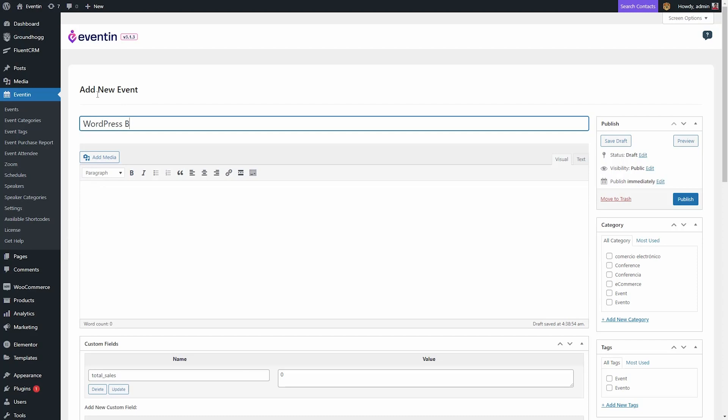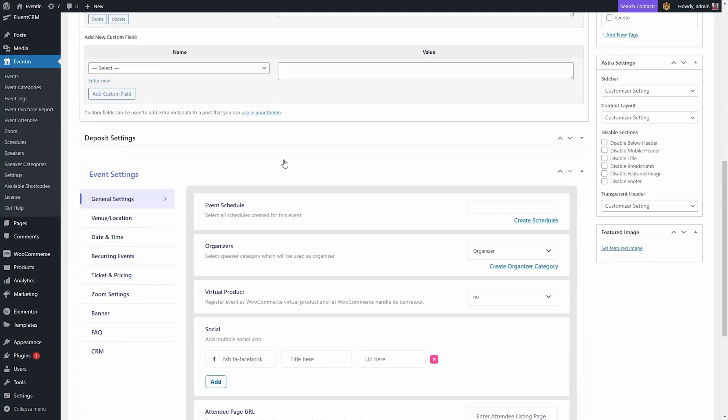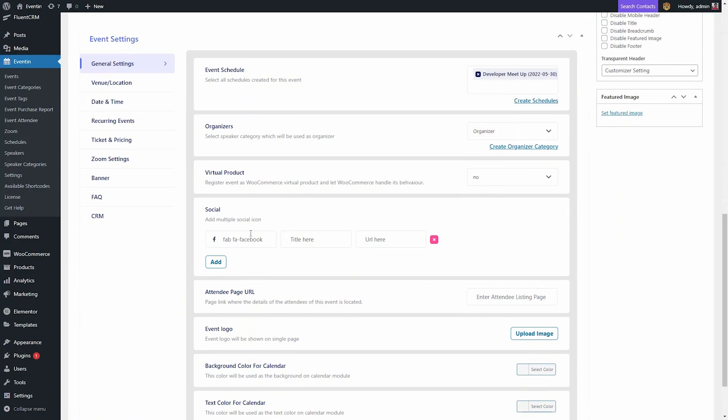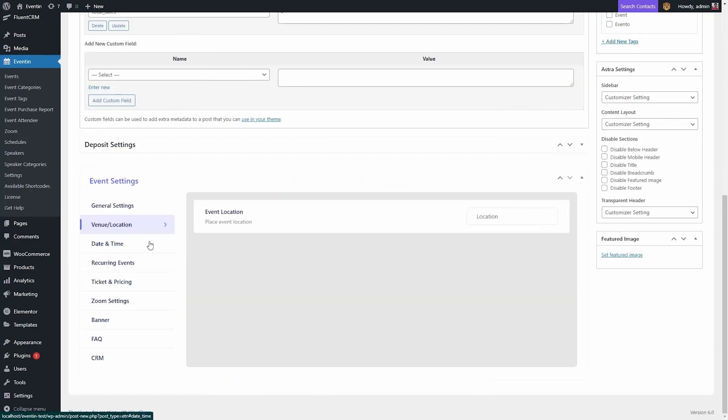EventIn has literally everything you need to host an amazing event. Check it out. With EventIn, you can quickly create single, multiple, or recurring events. Setting up your event details like date, time, and pricing happens in just a few clicks.